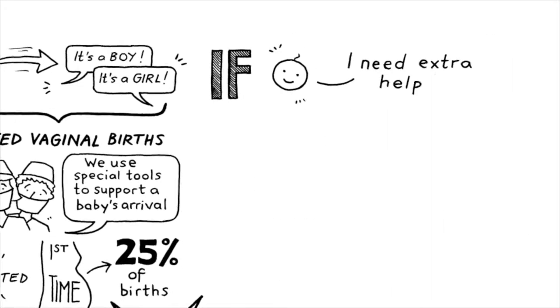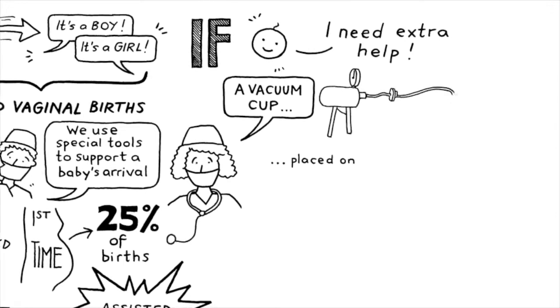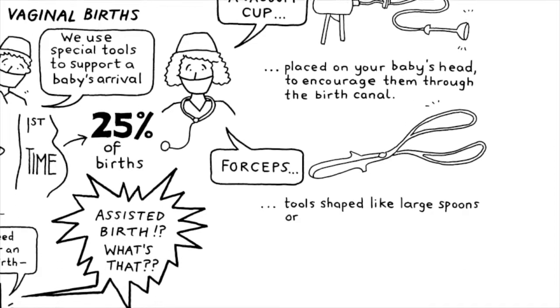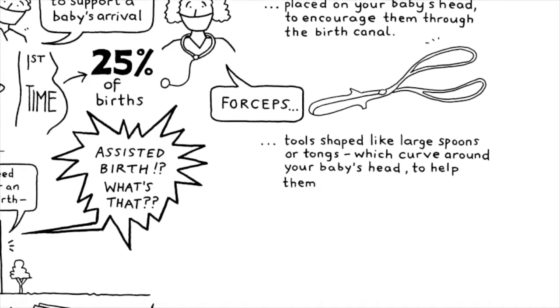If your baby needs extra help, the doctor might suggest using a vacuum cup placed on your baby's head to encourage them through the birth canal, or forceps — tools shaped like large spoons or tongs which can curve around your baby's head to help them birth.